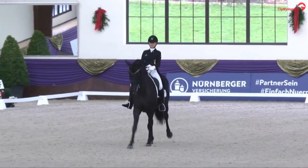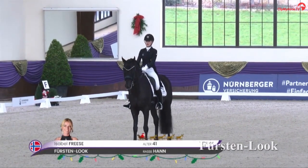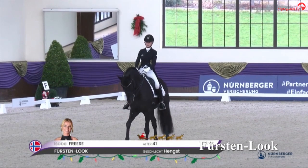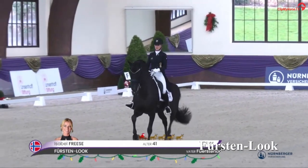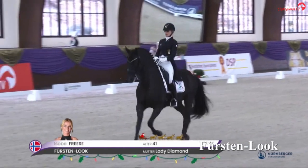Now we see him at the Nürnberger Burgpokal final 2020. This final is for upcoming young dressage horses on pre-St. George level.